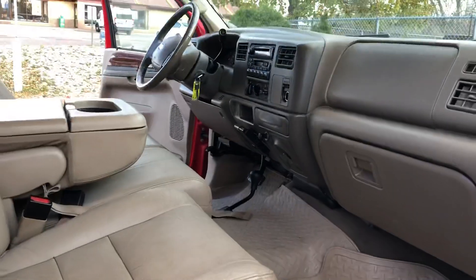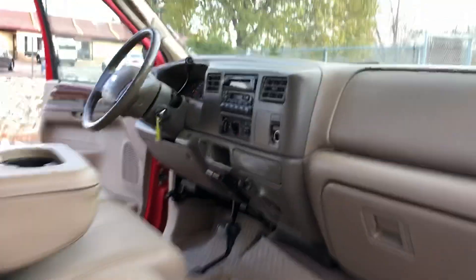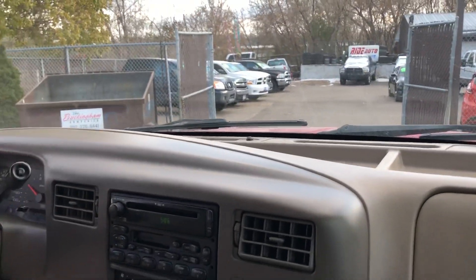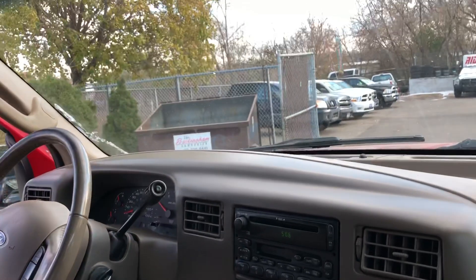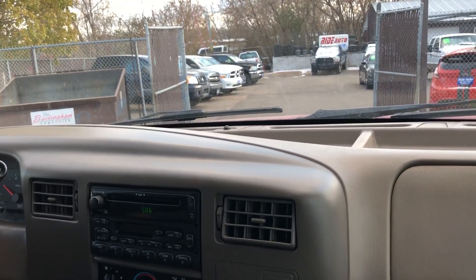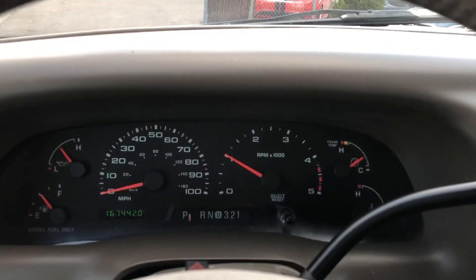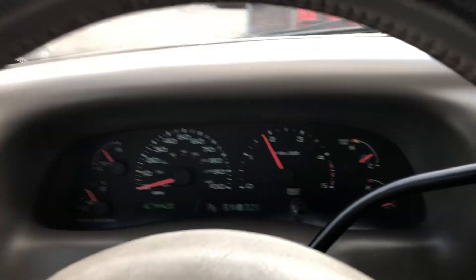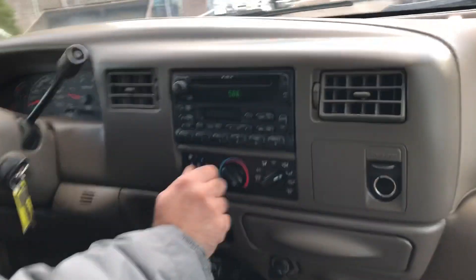Let's take you on a short test drive. Welcome inside the Super Duty. It's idling up higher because it's cold outside — all you have to do is tap the brake. No misfire, no hesitation, clean running diesel. Vehicle starts right up — that's very important.